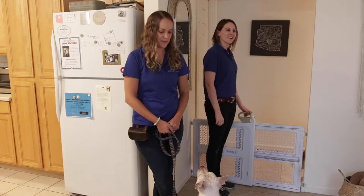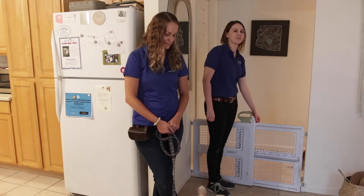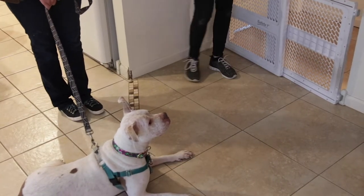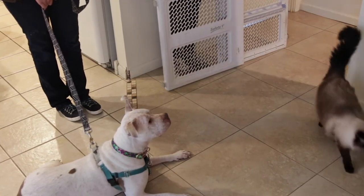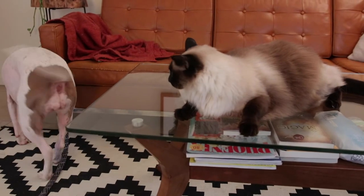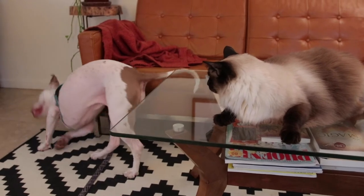Once your dog and cat can calmly hang out with each other next to the physical barrier, you may proceed with a face-to-face supervised greeting. With your dog on a leash and super yummy treats ready, allow your cat to move freely about. At no point should you have either your dog or cat in your arms. Reward your dog for calm behavior and be ready to use your obedience cues to have your dog focus on you if he or she is showing too much interest in your cat.